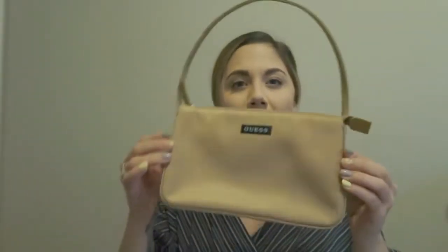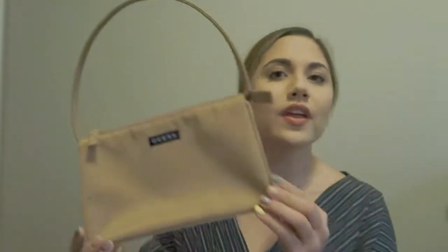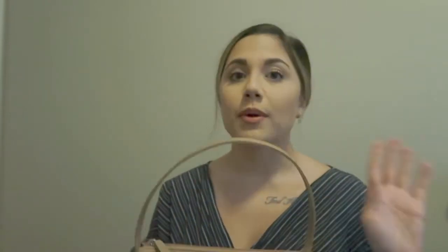The very first one is this little Guess cutie bag — I actually thrifted this. My friend Mercedes was the one who found it. I don't think it's real because the inside doesn't say Guess, so if it is real it's vintage Guess, but I don't think so. It was only a couple dollars at the thrift store.